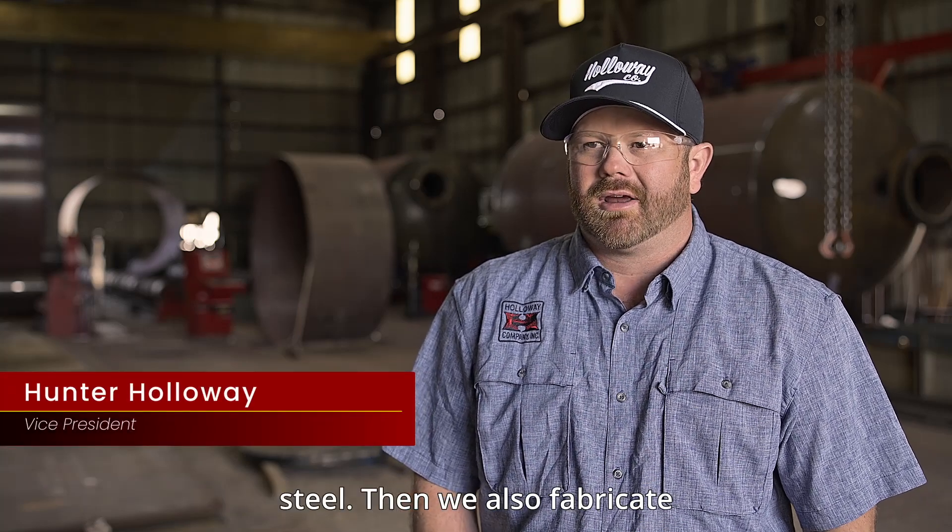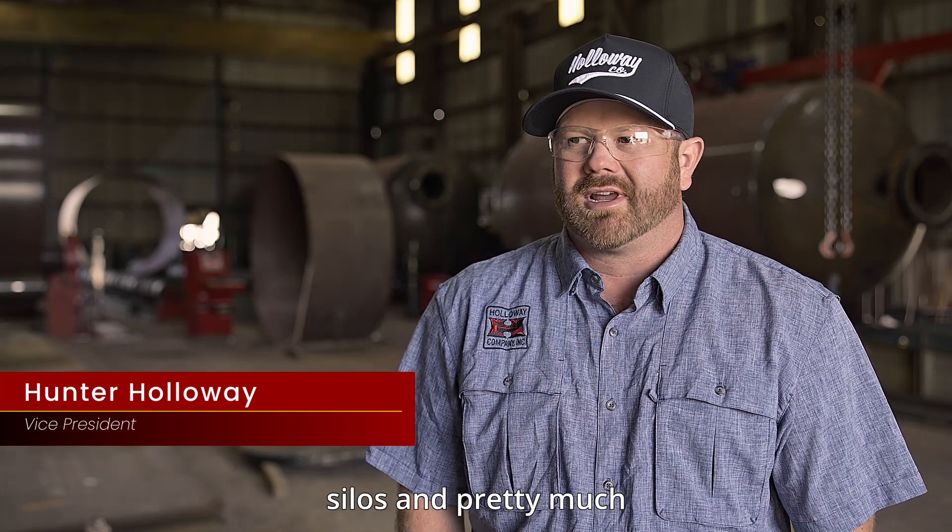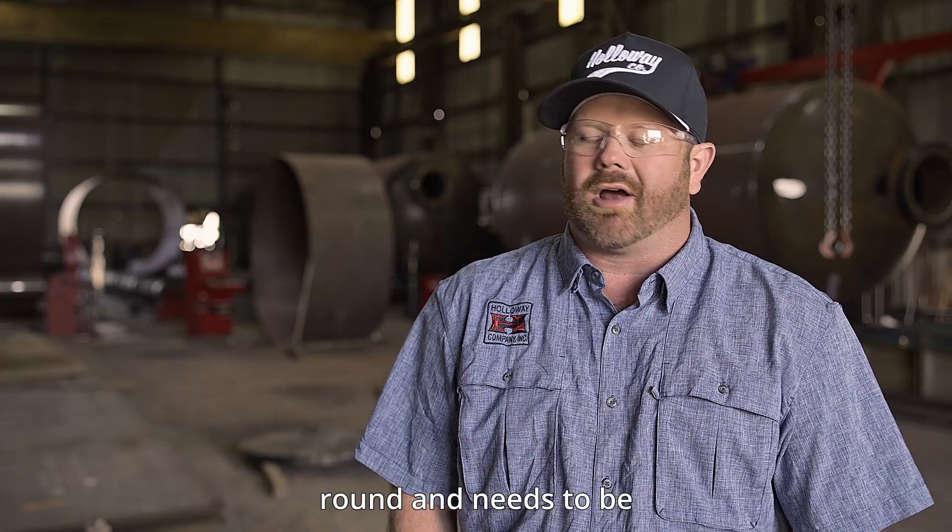We also fabricate ground storage water tanks and grain silos, and pretty much anything you need that is round and needs to be fabricated together.